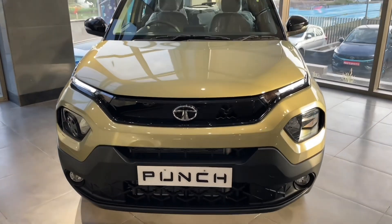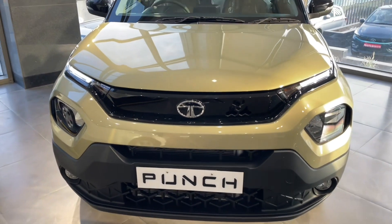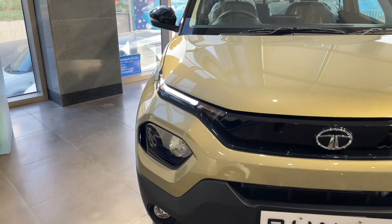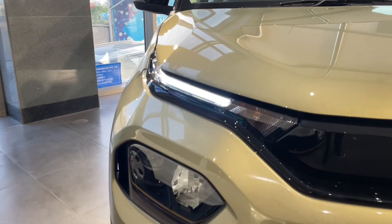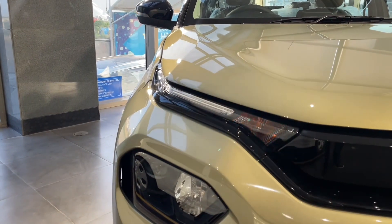The Tata Punch 2022 price starts from 5.93 lakh rupees and goes up to 9.49 lakh rupees. The Tata Punch offers quite a few variants, but in this video we will talk about the Kaziranga edition.